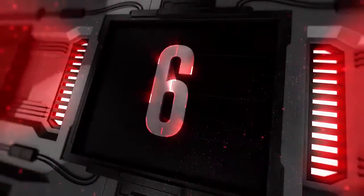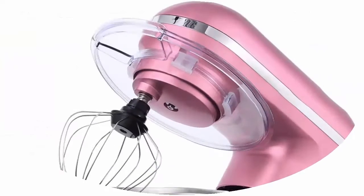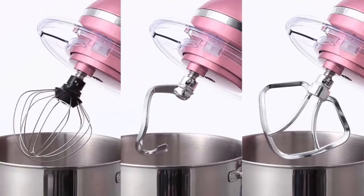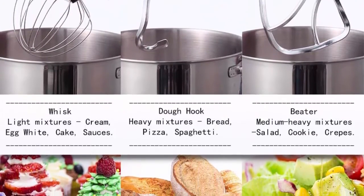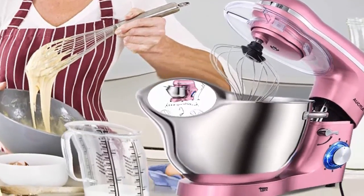Top 6: Aukma Stand Mixer, 6.5 QT, 660W, 6-speed tilt-head food mixer in pink, with dough hook, wire whip, and beater. Features a 660W high-performance pure copper motor with sturdy ABS housing, 6 optimized speeds with pulse function for multi-purpose use. More powerful motor with lower operation noise at 76dB. The 6.5 QT large capacity stainless steel bowl with handle can meet all your kitchen needs.